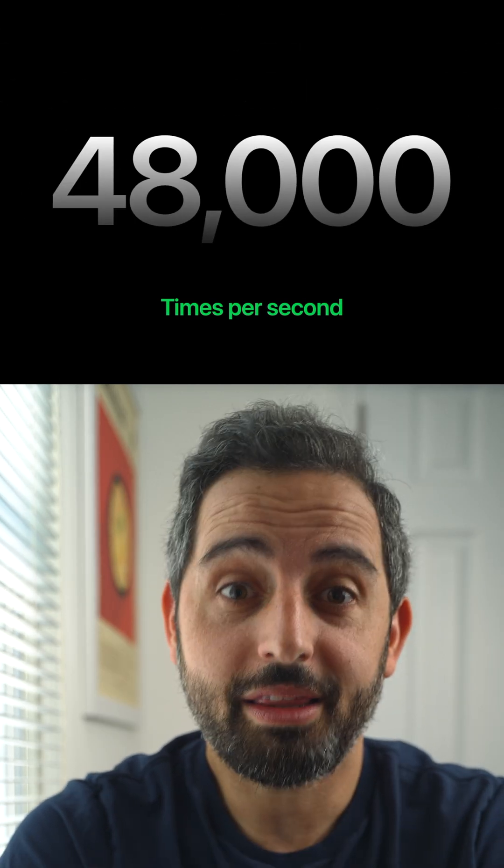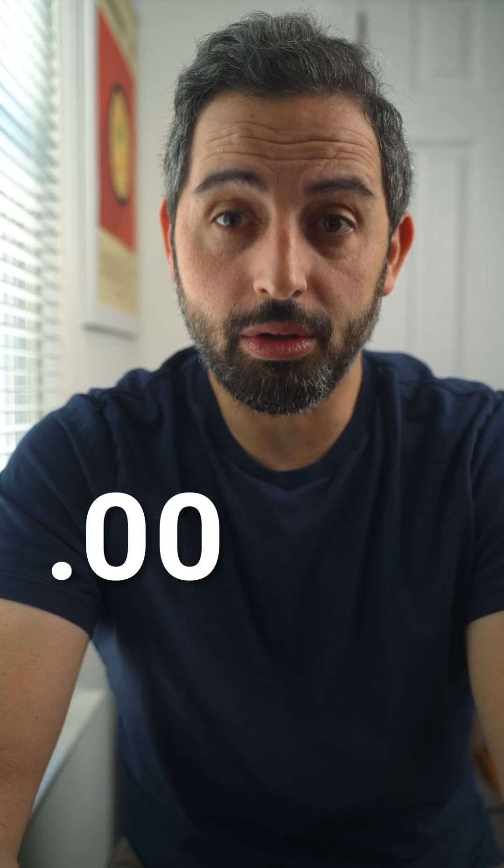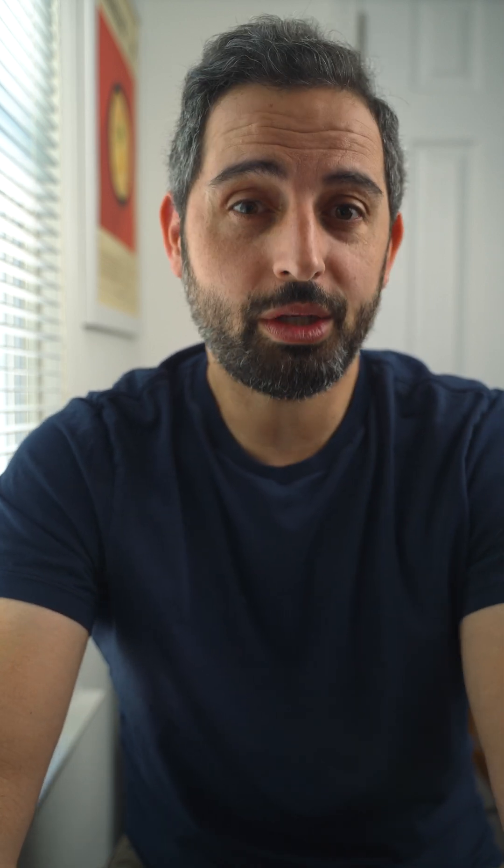They do this by analyzing sounds 48,000 times per second, thanks to the new H2 chip. That's once every 0.00002 seconds. For perspective, a quick Google search tells me that it takes 50 to 100 times longer for a bullet to exit the barrel of a gun.